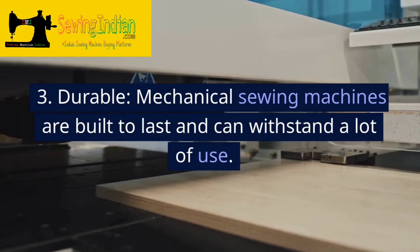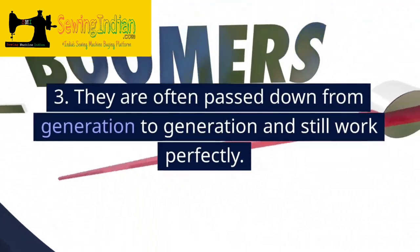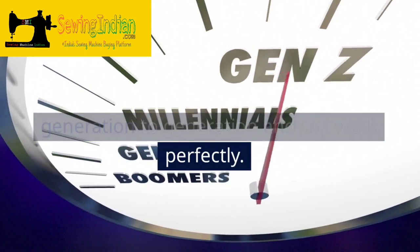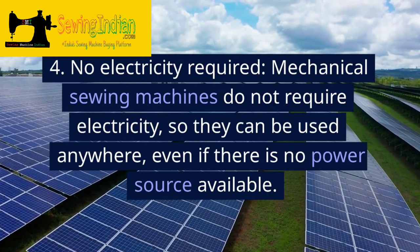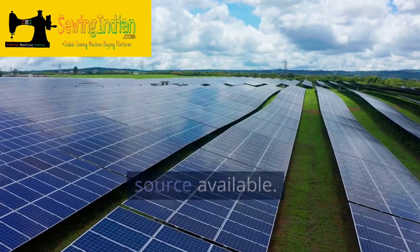3. Durable. Mechanical sewing machines are built to last and can withstand a lot of use. They are often passed down from generation to generation and still work perfectly. 4. No electricity required. Mechanical sewing machines do not require electricity, so they can be used anywhere, even if there is no power source available.